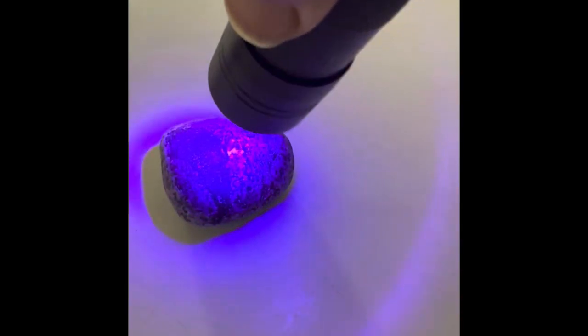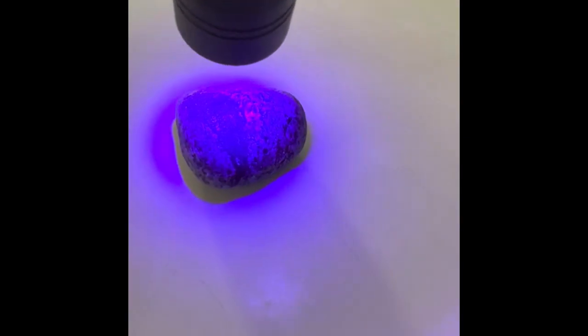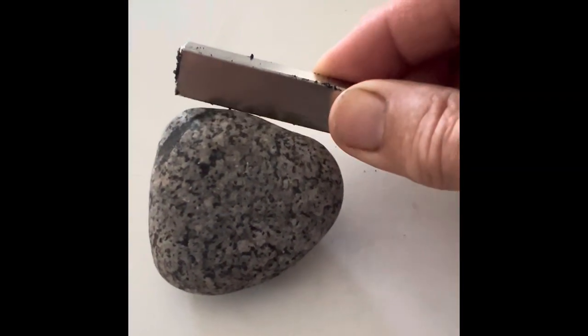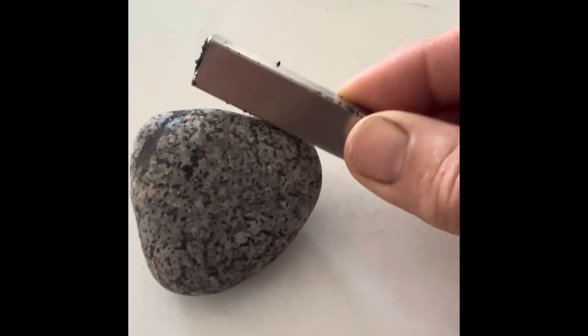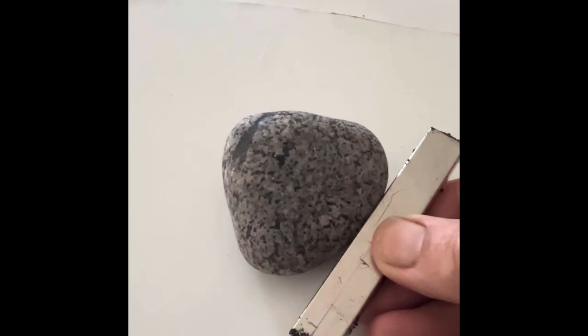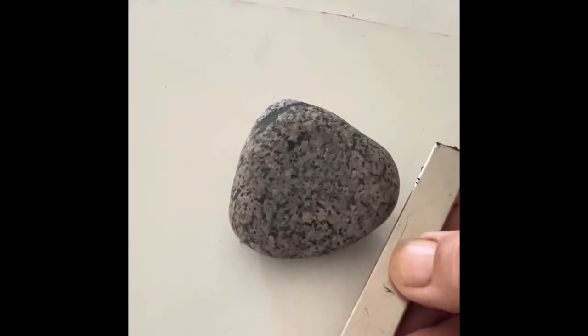Beaches near the Grand Marais area as well as the Keweenaw Peninsula in the Upper Peninsula of Michigan are popular destinations for looking for Yooperlites. You can look for them at night with a black light and find them right off the beaches there.